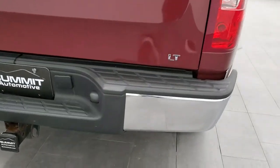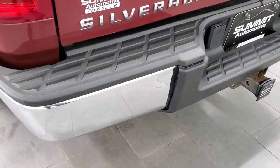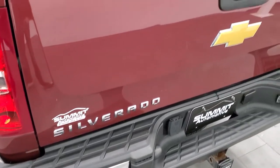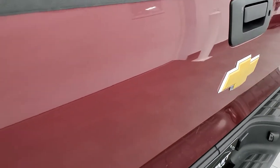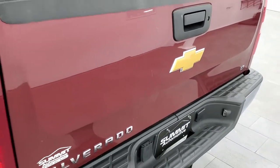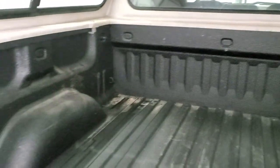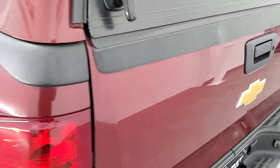Coming around to the back, the rear bumper is in nice shape. It does have the towing package, which includes a receiver hitch and 7-pin wiring. The tailgate is in pretty nice shape — there is one little ding in it, but nothing too bad. It comes with a spray-in bed liner. The shocks are working nice on the cap, and it does have a locking tailgate that shuts nice and solidly.